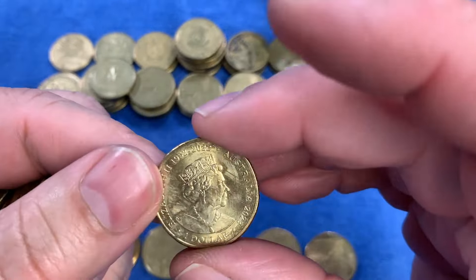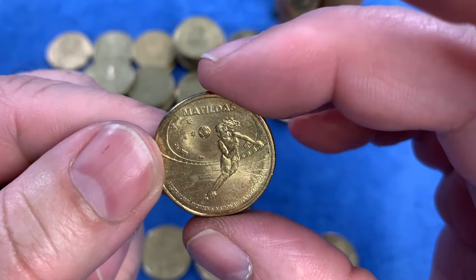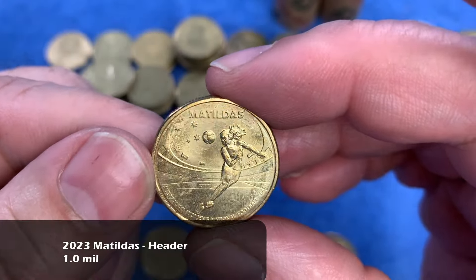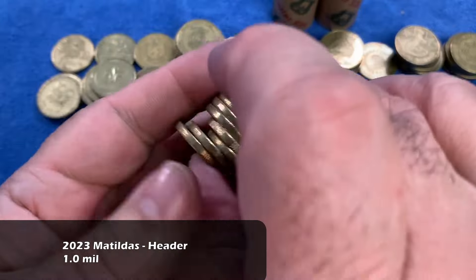We have another memorial effigy coin, and there's another one of the Matildas coins — there was four in the set, and this one is the header. We now have two of the four in the set.